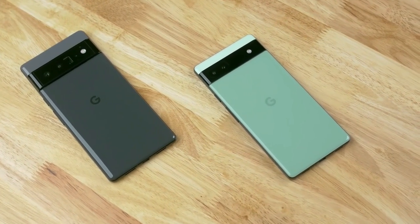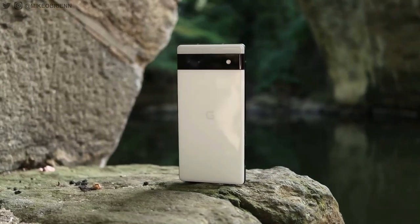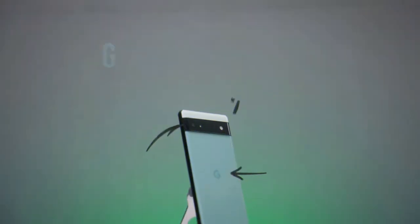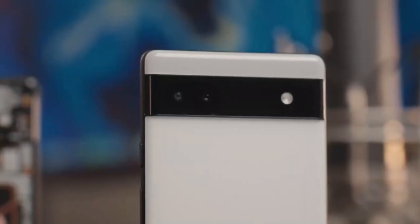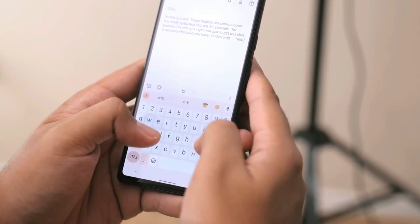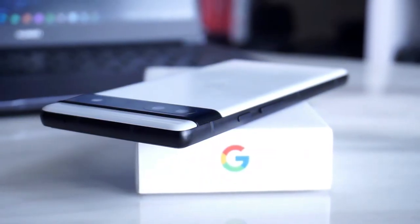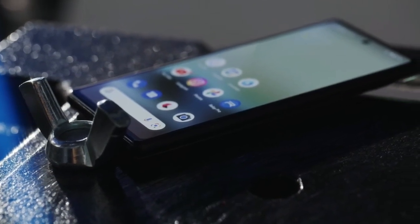Google announced the new Pixel 6a last May and it is a game changer. This phone is perfect for anyone who doesn't want to break the bank but still wants a high quality device. The Pixel 6a has all of the features you would expect from a top of the line phone, including a great camera, fast processing speeds, and long battery life. But what makes this phone really special is the price tag — at only $299, the Pixel 6a is affordable for everyone.